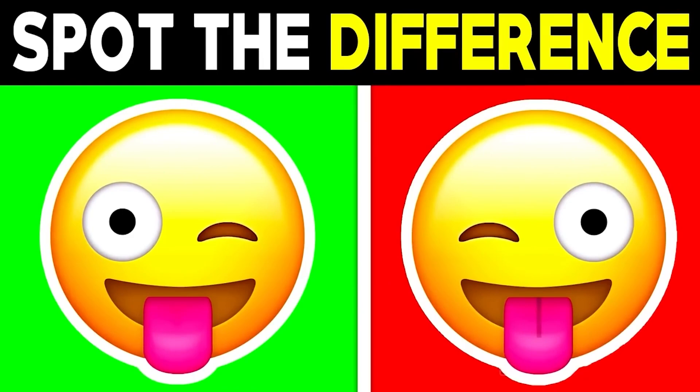Are you able to spot the difference between these two emojis? Comment what the difference is if you can see it. The difference between these two emojis is the tongue — the emoji on the right had a line on its tongue, but the emoji on the left is missing the line. How quickly did you spot the difference? Are you able to find the odd emoji here?